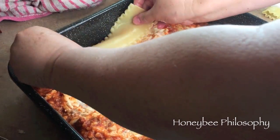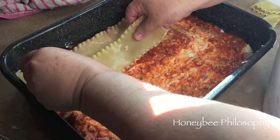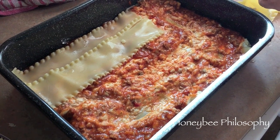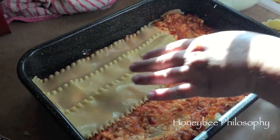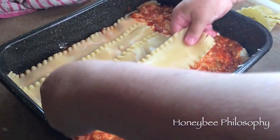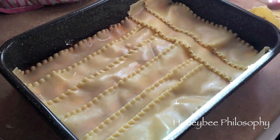Just keep layering the same way. I've also done this lasagna with seafood using a white cream Alfredo sauce, which is delicious, or if you don't want meat you can do all vegetables. Lasagna is so versatile — you can make it any way you wish. You could do plain marinara, or different kinds of cheese.